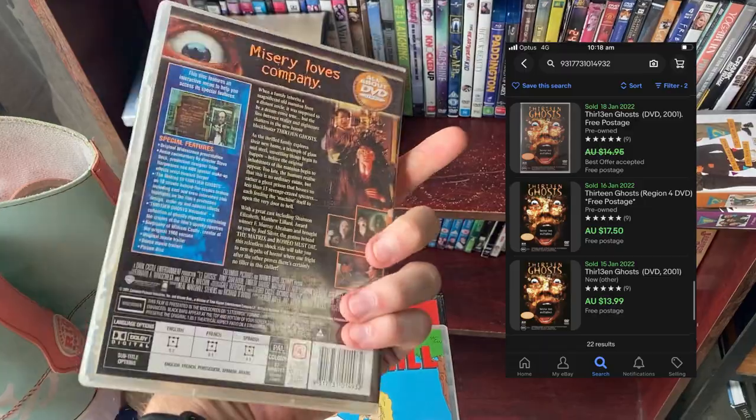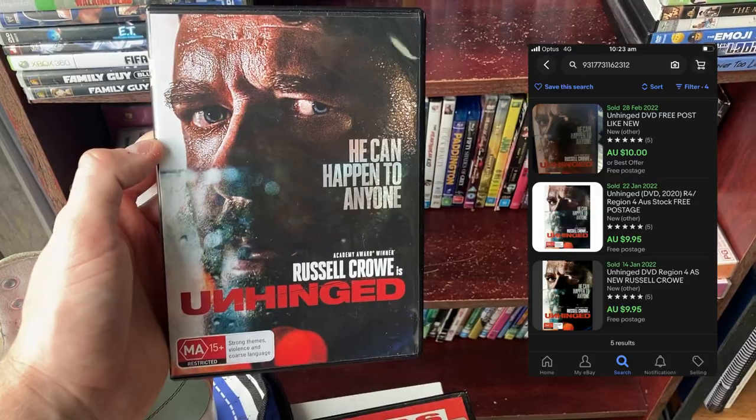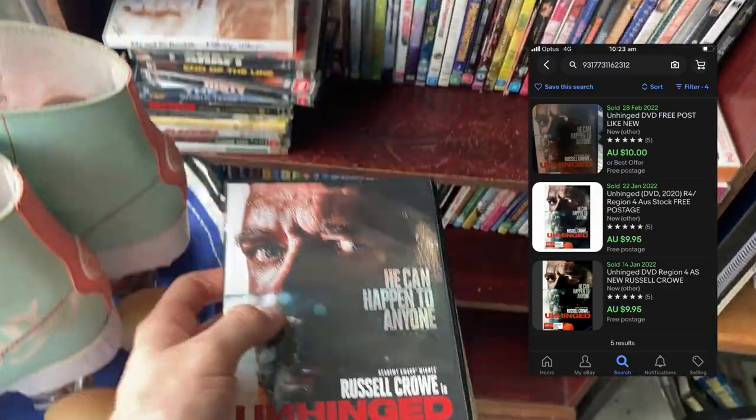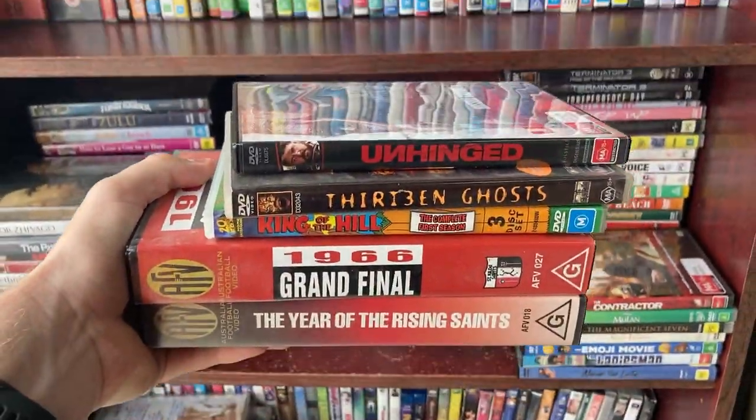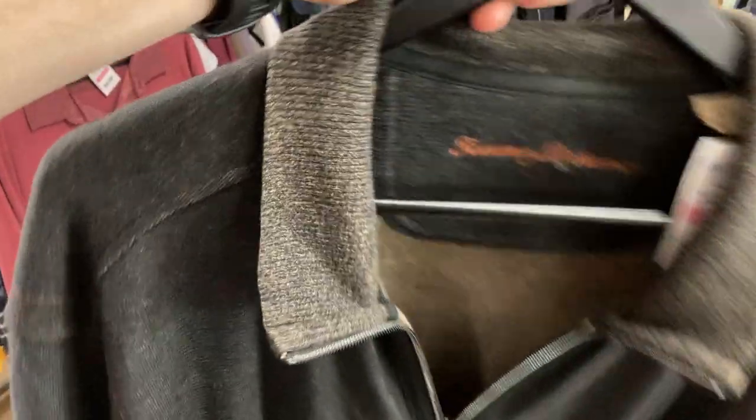13 Ghosts goes for about $15 — I'll take that one. We just needed one more to complete the set of five, so I ended up grabbing Unhinged with Russell Crowe, which goes for about $10. Not too bad there — a great little DVD grab and a couple of VHSs as well.